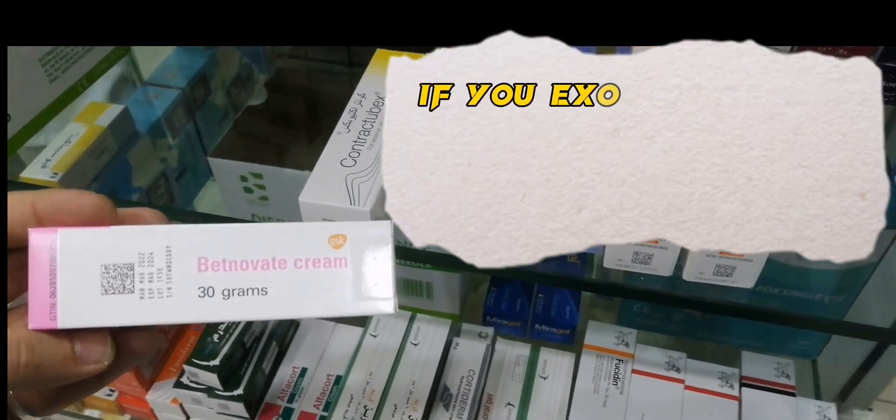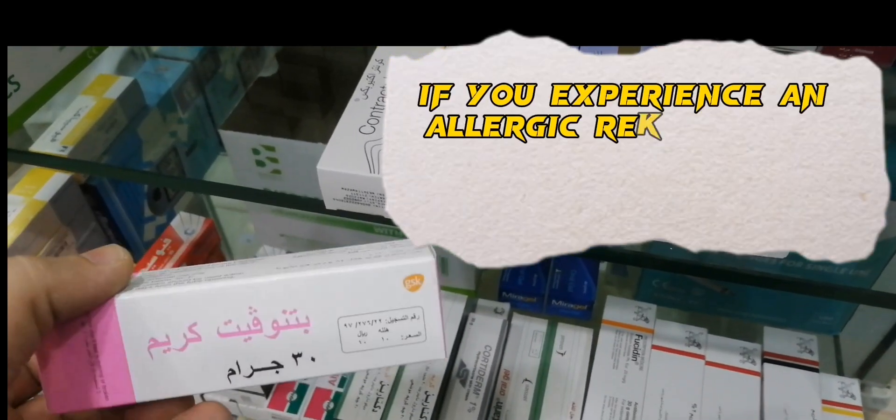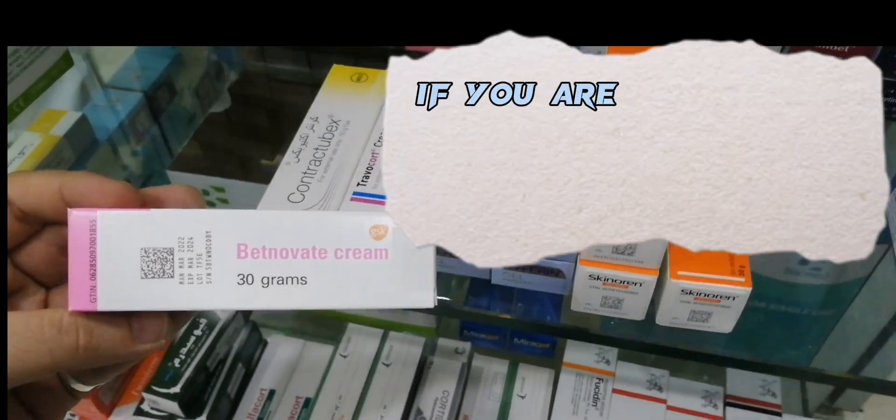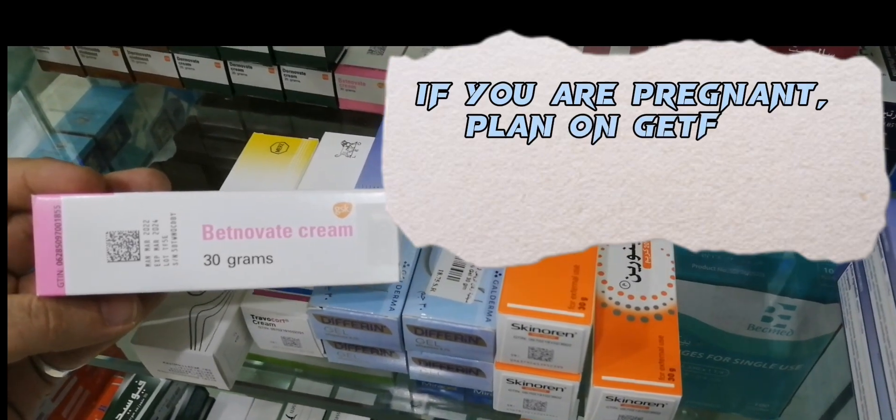Do not use this product if you experience an allergic reaction or skin irritation upon use of this cream, if you are pregnant, plan on getting pregnant, or are breastfeeding.